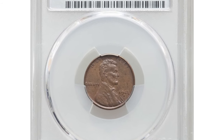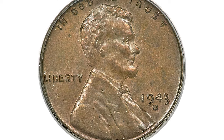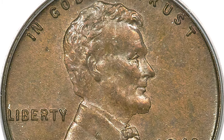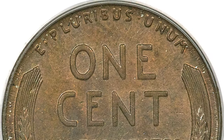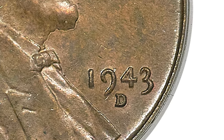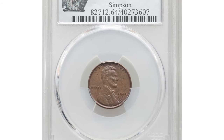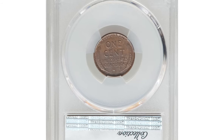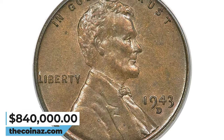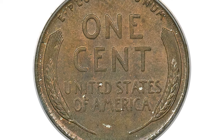1943-D Bronze Cent. The 1943-D Bronze Cent is a highly rare and valuable coin struck in error by the United States Mint during World War II. Due to the shortage of copper in 1943, the U.S. Mint produced Lincoln cents using zinc-coated steel planchets. However, a few bronze planchets intended for 1942 pennies were accidentally used in 1943 at the Denver Mint — hence the D mint mark. Only a handful of these coins are known to exist. This MS-64 Brown specimen was sold for $840,000 at Heritage Auctions.